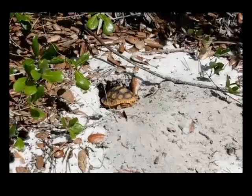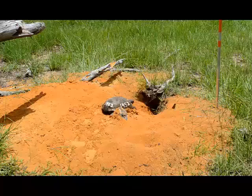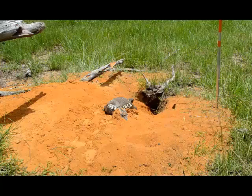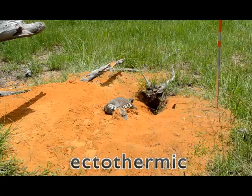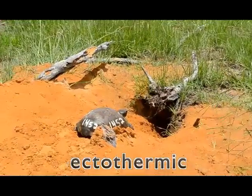Gopher tortoises also need open habitat with an abundance of short leafy plants to eat. Sunlight is also important because, like other reptiles, tortoises are ectothermic, which means that they need access to warm and cool environments to regulate their body temperature.